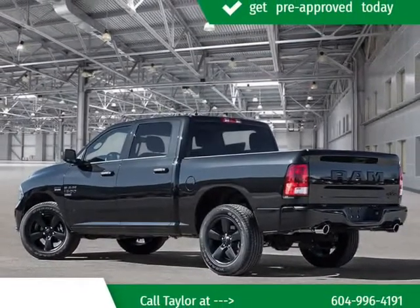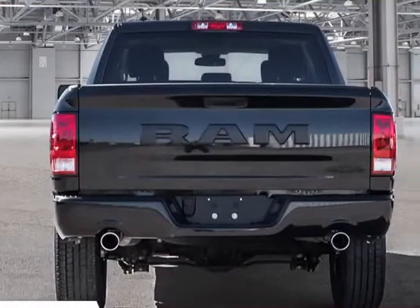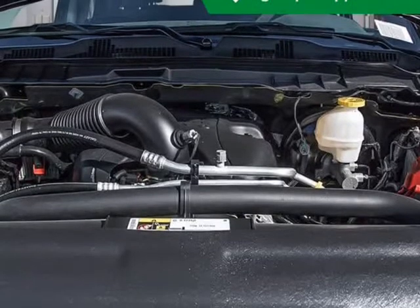This model accommodates six passengers comfortably and provides features such as a front bench seat, automatic temperature control, and one-touch window functionality.